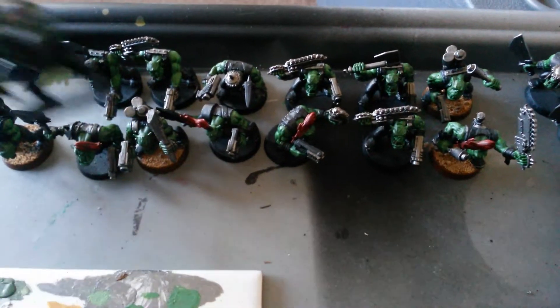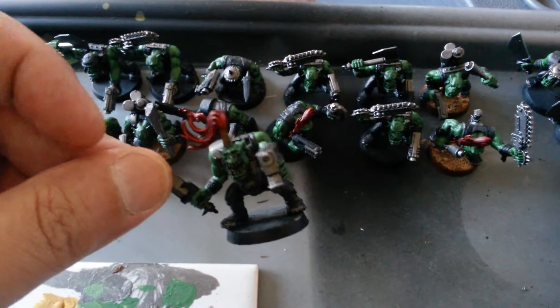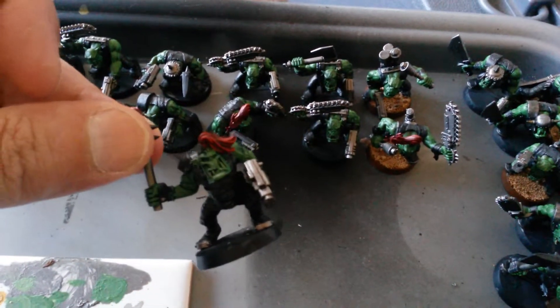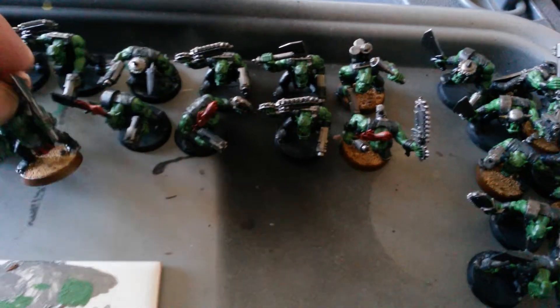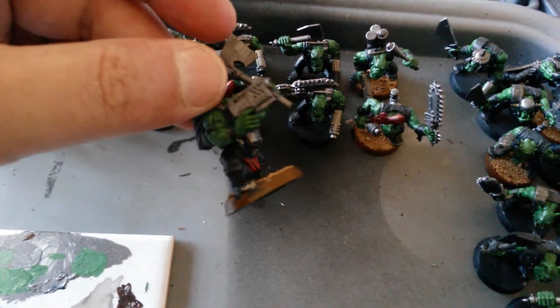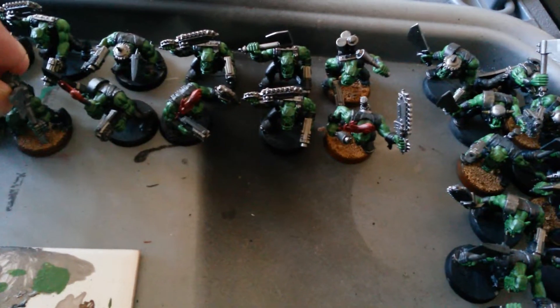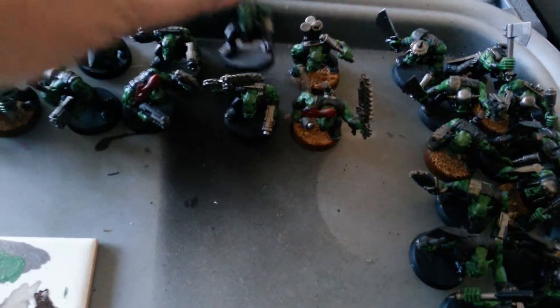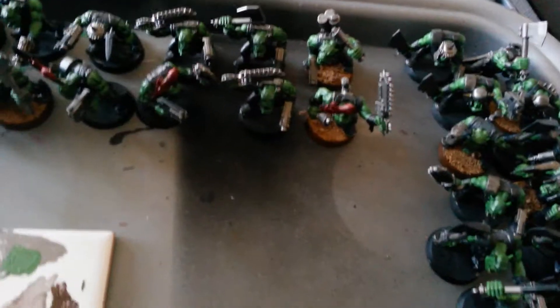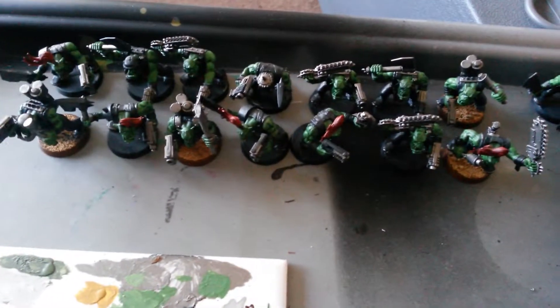So how far have I got? Last night I managed to do the washes and all the reds on all 30 boys. I use red for the topknot and loincloths, just as a focal point for some of them. Not all of the figures have got the loincloths or topknot, so these guys over here haven't. But managed to do all the washes on the skin and paint all the reds, so they're coming on nicely.